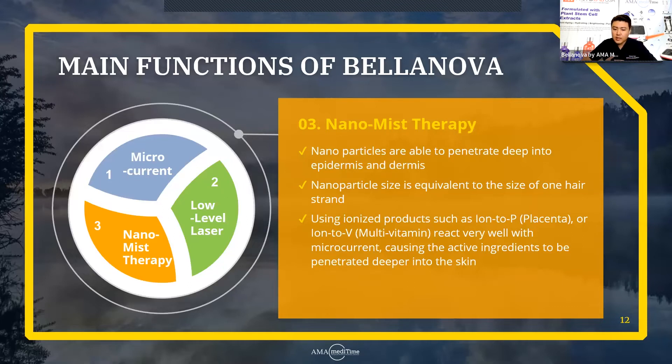These nanoparticle sizes are equivalent to the size of one hair strand — very thin and very small. We like to use ionized products such as Ion-to-P, which is the placenta, and Ion-to-V, which has multivitamin, for the penetration of the product, because they react really well with the microcurrent. You can see how these functions are paired together — there's a reason we use all three simultaneously. Delivering nanoparticles and then penetrating those particles even deeper into the skin using the microcurrent causes the active ingredients to be penetrated much deeper.